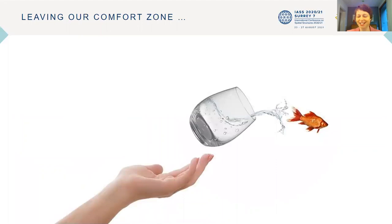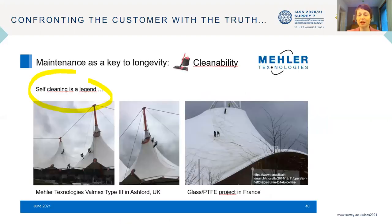This is not only us as coaters and weavers — it's us as a textile architecture industry. Everybody has to leave the comfort zone. We must tell our customers that self-cleaning, for example, is a legend. Even a glass PTFE roof, as well as PVC polyester and all membrane structures — actually all building materials — have to be cleaned manually. If there is no heavy rain, it has to be done regularly by people going up on the roof and cleaning.